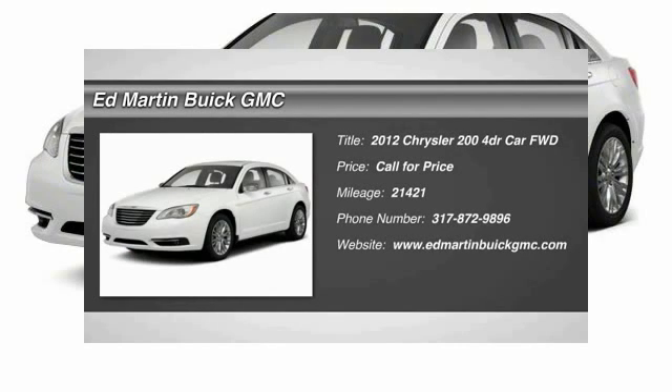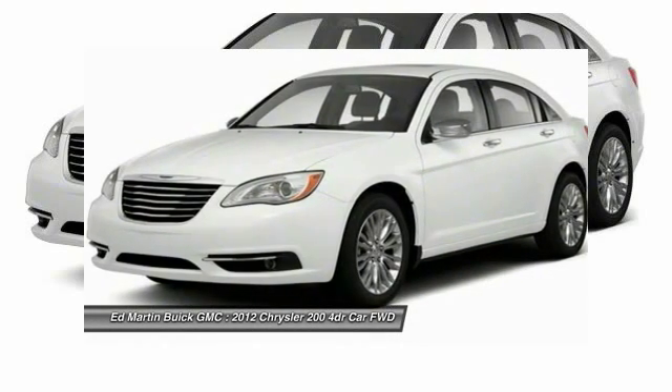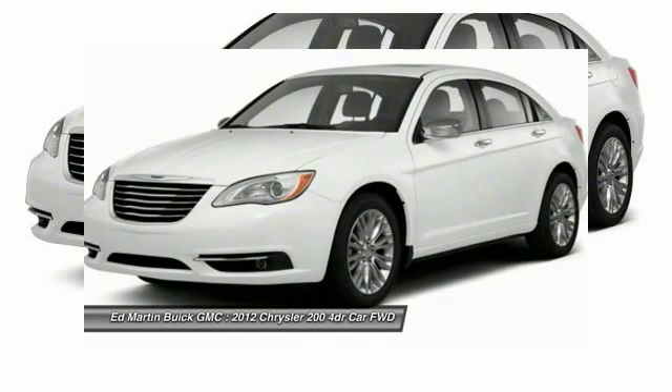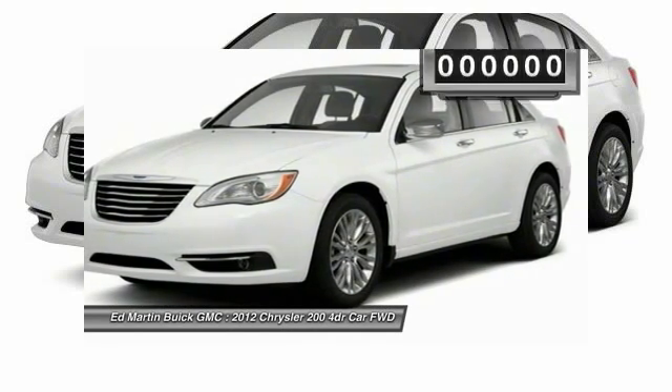2012 Chrysler 200. This mid-sized sedan from Chrysler is loaded with modern comforts. Thicker seats, LED lighting, and noise dampeners are just a few. This 200 model from Chrysler takes an aggressive step into a competitive market.